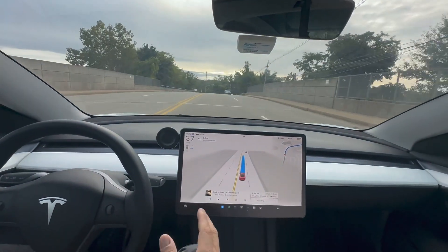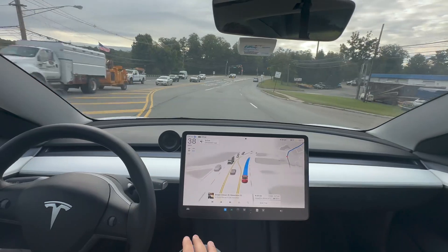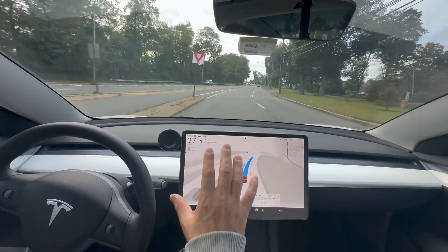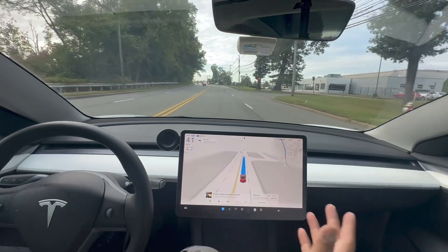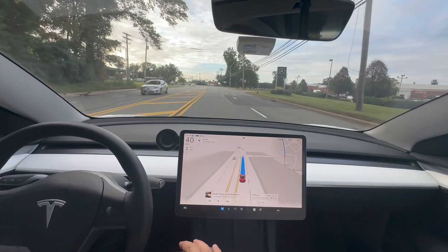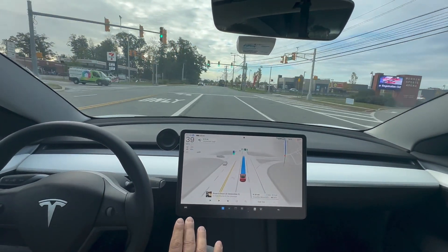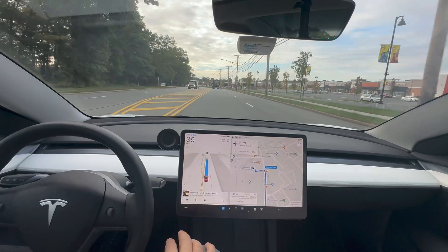I'll probably have to take over when we get into the parking lot and choose a spot. I have to say — it's going to take drivers time to get used to not touching the steering wheel. If you start fidgeting and not looking, you'll get the blue flashing lights asking you to pay attention. Your instinct is to touch the steering wheel, but you just have to look up and show the camera you're paying attention. We're going to make a left very soon into the parking lot.